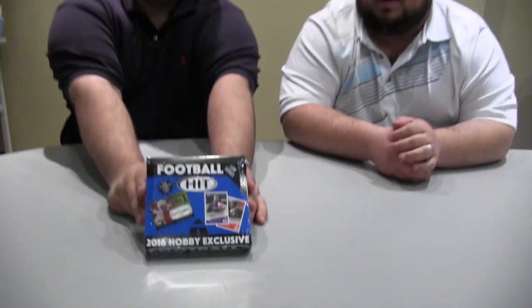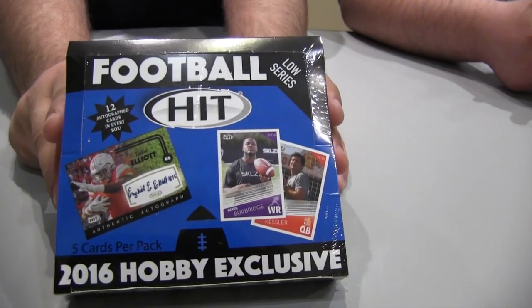Hey everybody, this is Eric Norton, that's Justin Gruner, and we've got another edition of Box Busters for you here — Sage Hit Football.